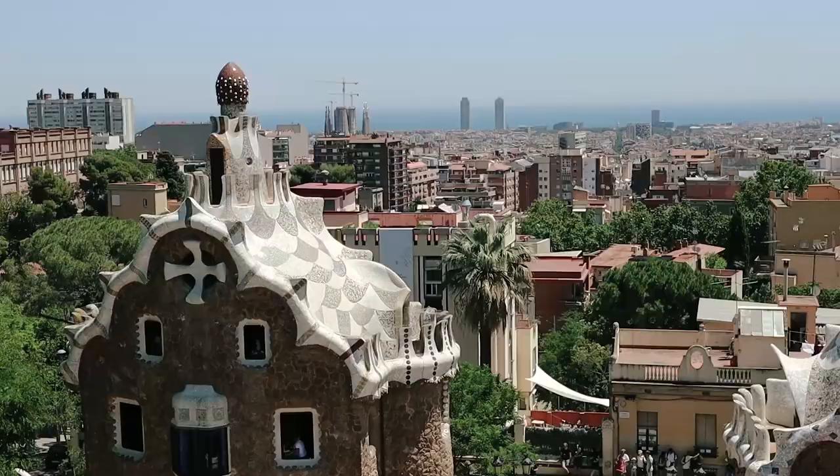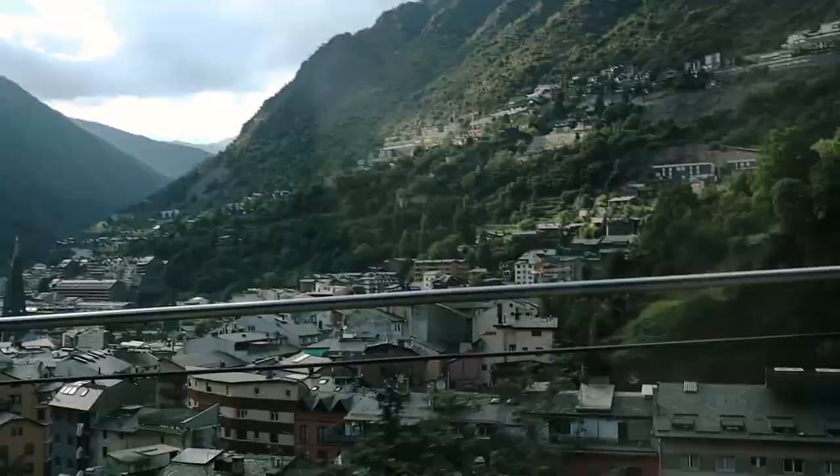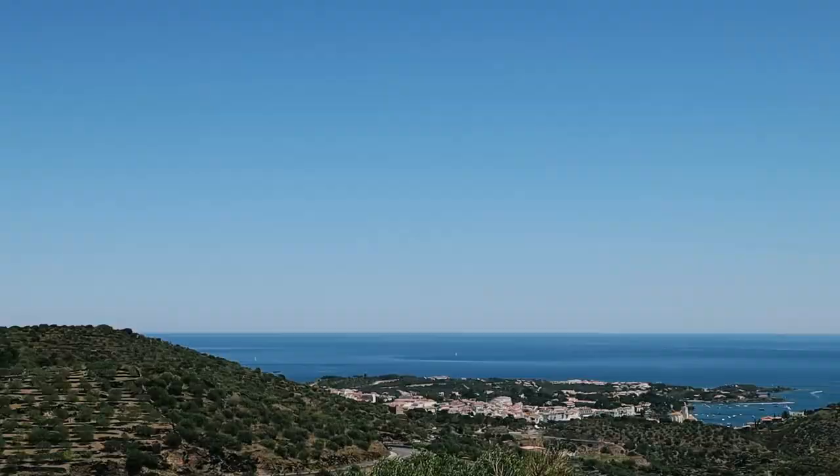In the last two vlogs I showed you how we spent two days in Barcelona and one day in Andorra. This time we will visit three beautiful cities in Costa Brava, Spain, on our way from Andorra back to Barcelona.